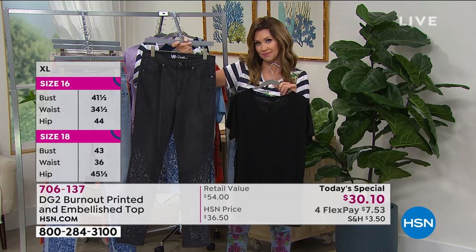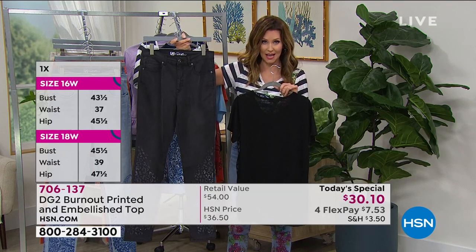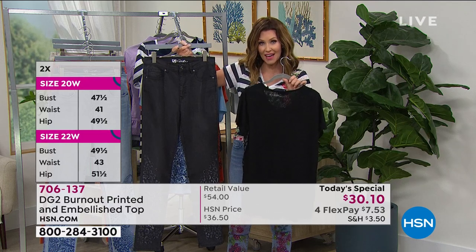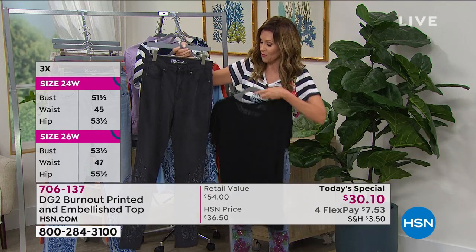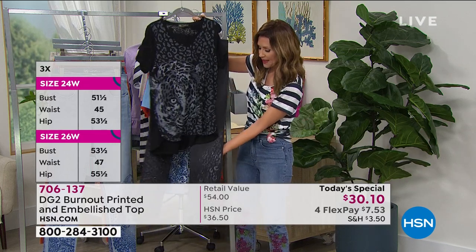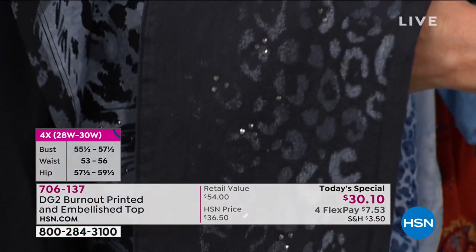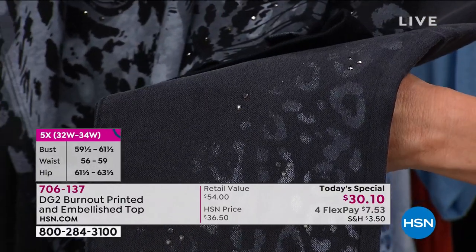We've extended the sizing on the shirts through 5X — extra small through 5X. On the jean, we have 0 through 24 women and petite, average, and tall lengths. But this is a must-get. If you don't get it right now, we may be completely sold out. We've already sold out in one of the jean colors and we're really close on a few others.